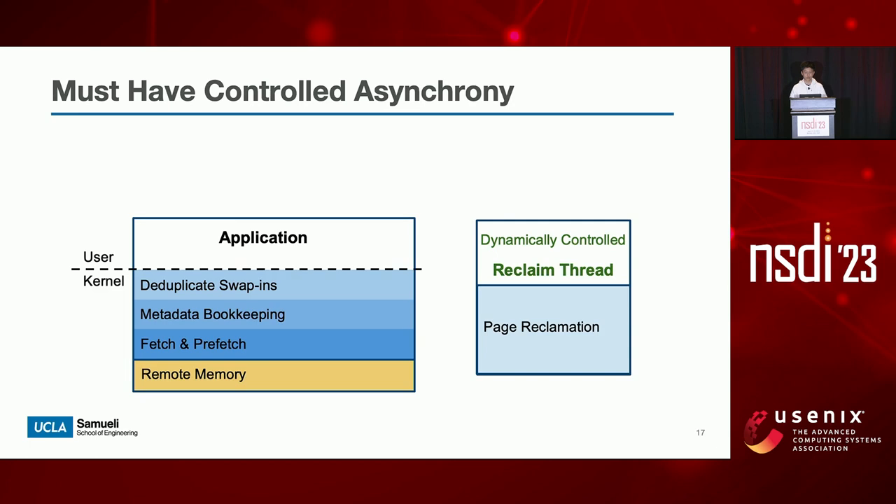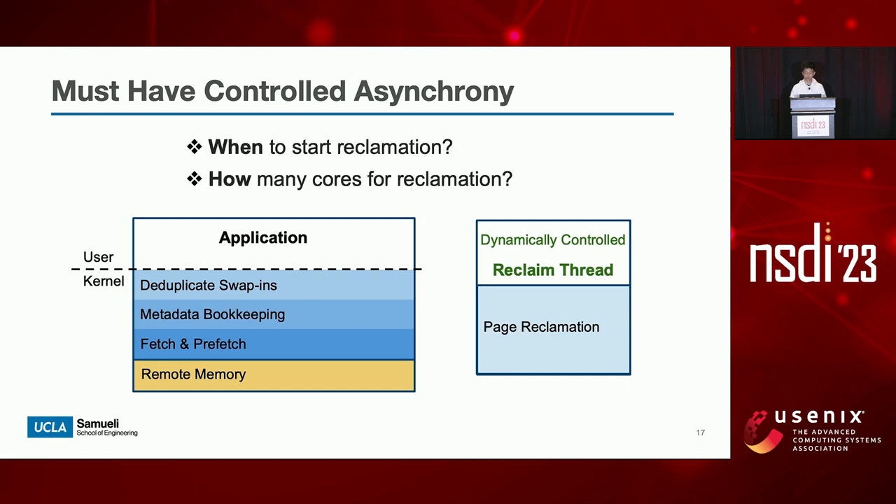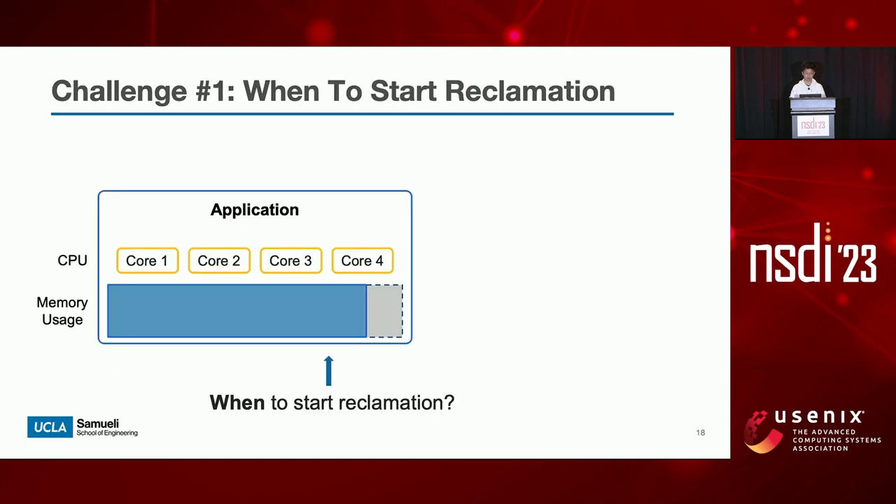In fact, to achieve optimal performance, it is a must to control the asynchrony and adjust it dynamically to match the reclamation throughput to the application demand. This requires the kernel to answer two important questions: when to start reclamation, and how many CPU cores should be assigned for reclamation?